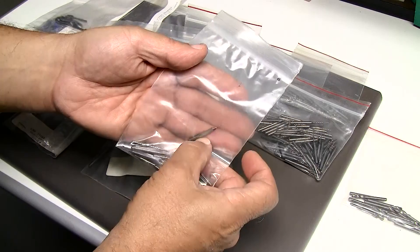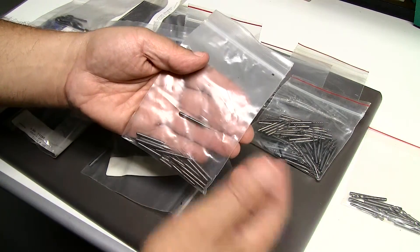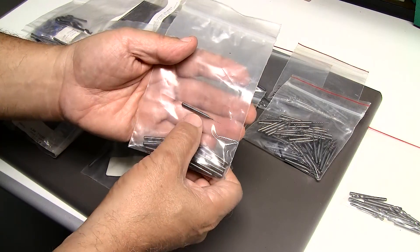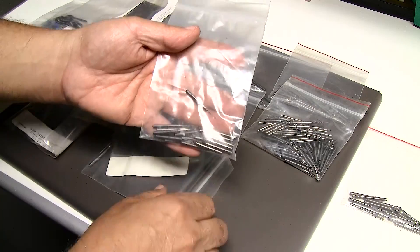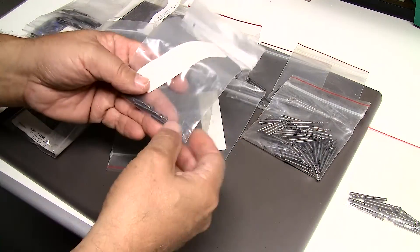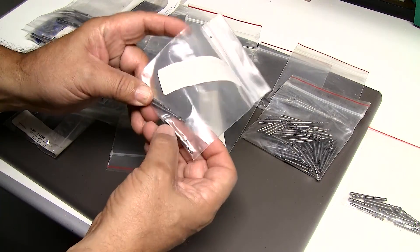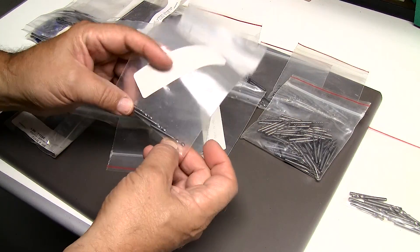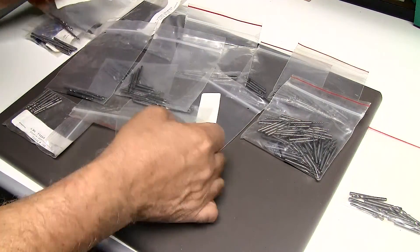These are used for circuit boards, and they're used by computerized machines such as CNC type machines that actually drill little holes in the circuit boards. Then those boards are passed on for further processing down the assembly line. These are eighth-inch diameter drills — all solid carbide — and they just last forever.